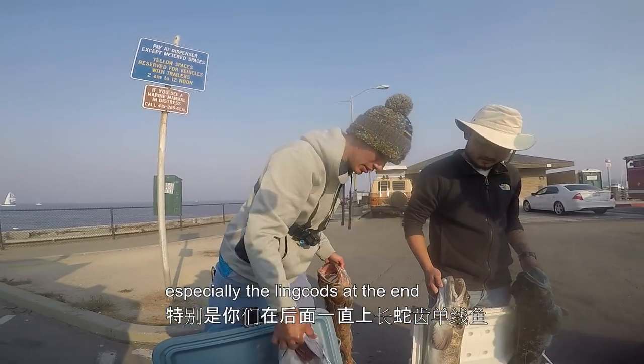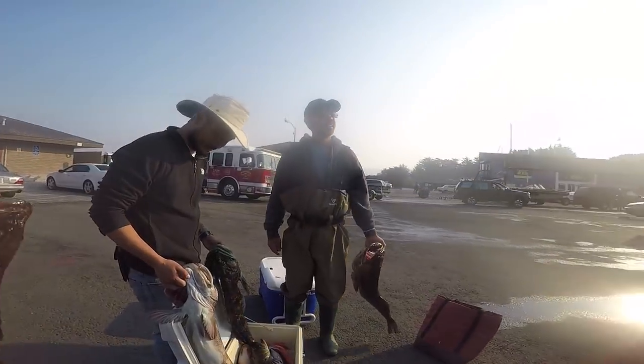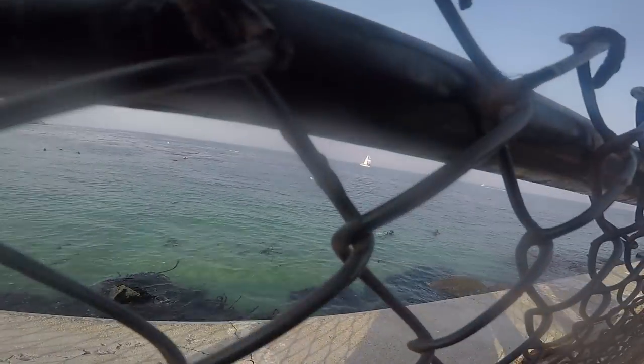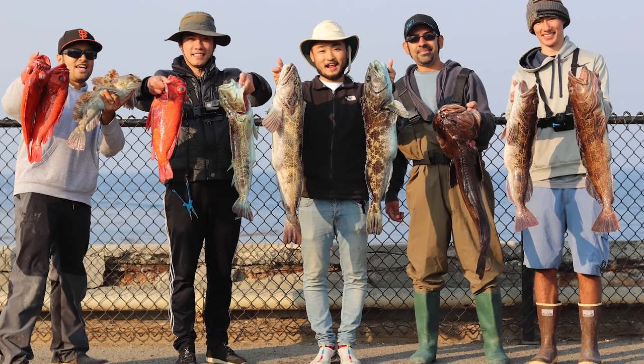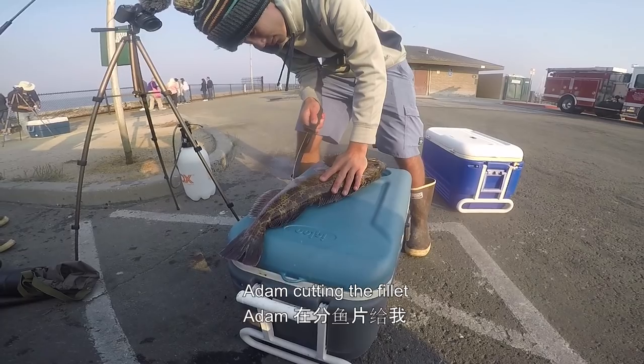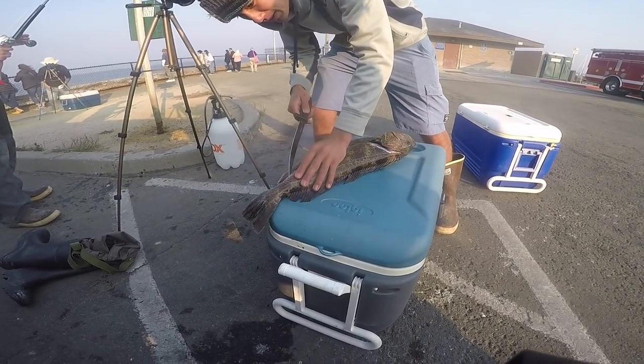Especially the lean cuts at the end there. I think this guy will catch two back to back. Cutting the fillet. I'm going to share and cook the fish here. It was a pretty good day.